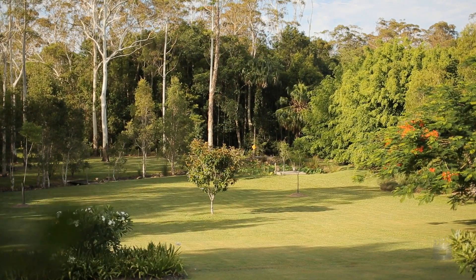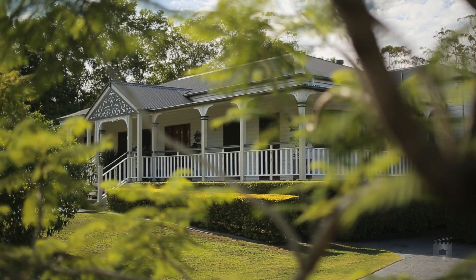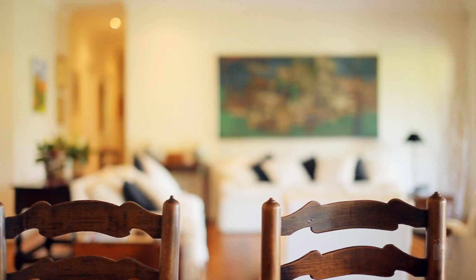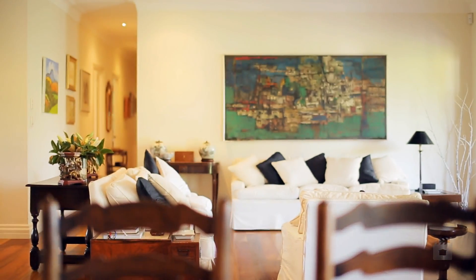A colonial style timber home with attractive street appeal is immaculately presented inside and out, and has been well catered for by its long term owner.